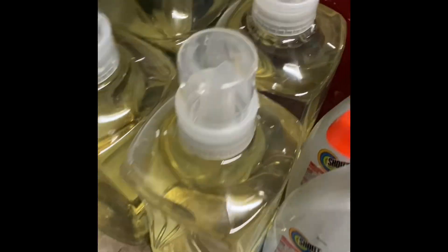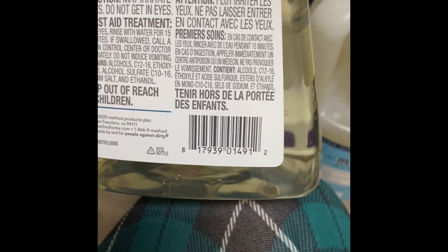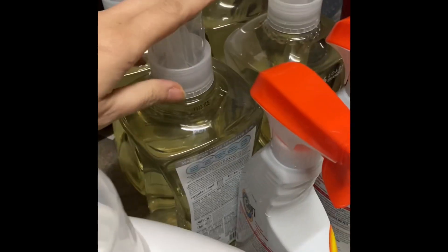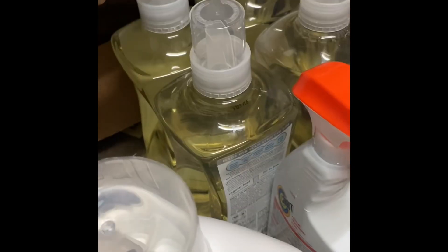Then I got four of the Clear Method detergent. Here is the UPC. I got four of those, and these are buy one, get one half off.